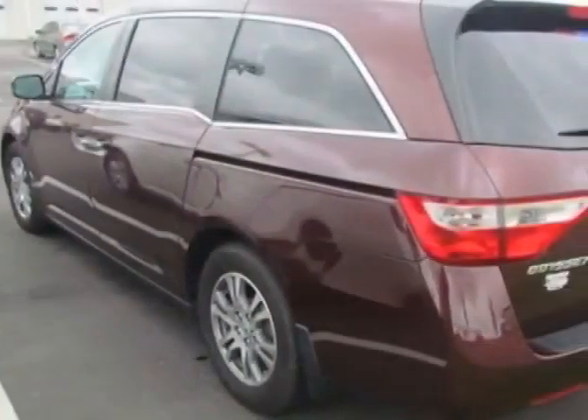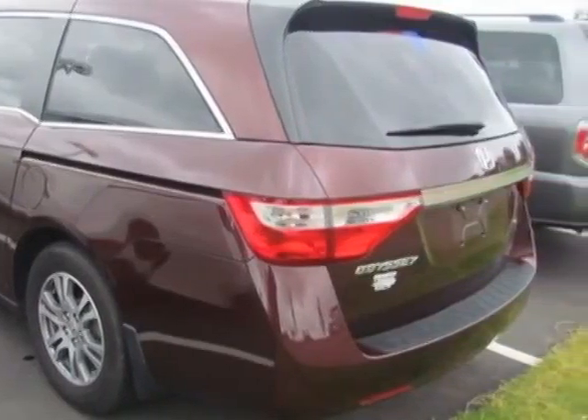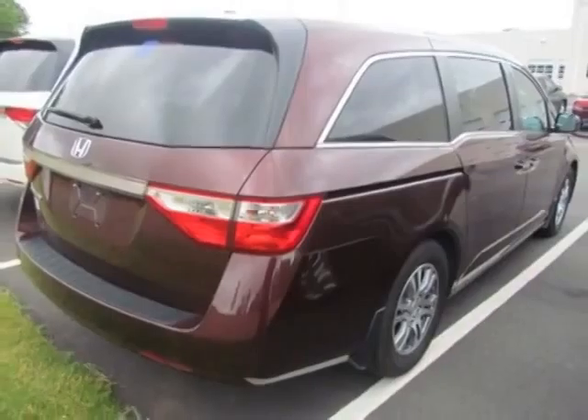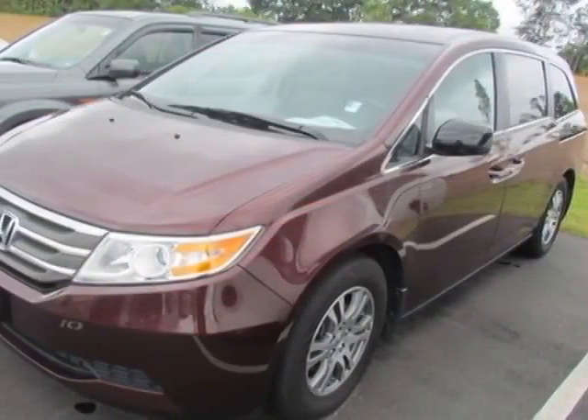This Odyssey has just under 30,000 miles. It boasts a 3.5-liter engine and has a 5-speed automatic transmission.